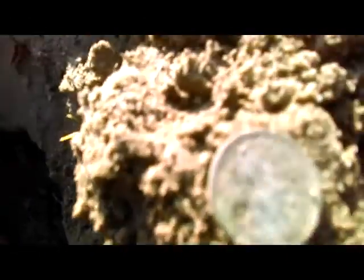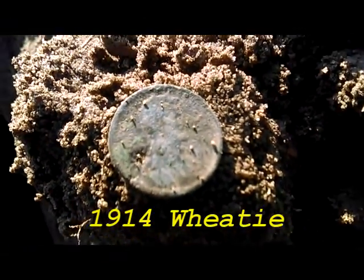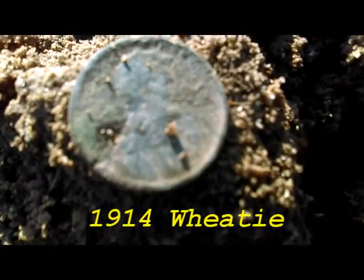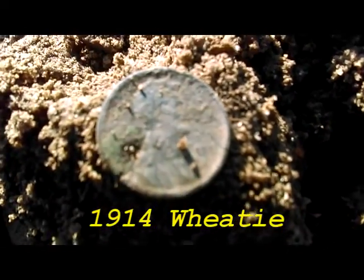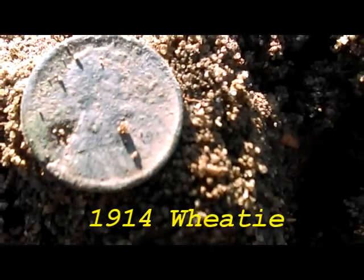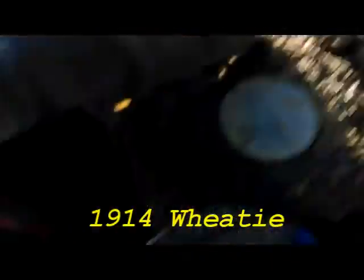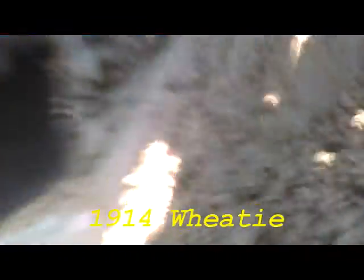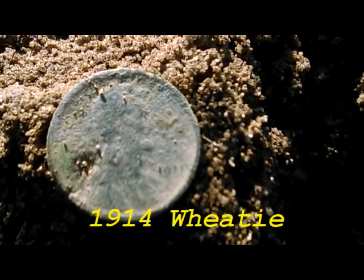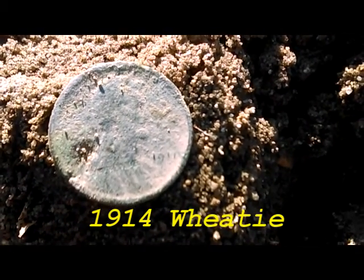We're down about eight, nine inches. Dropped the button. All of nine inches there. Got another wheatie — one of the day. I can't see the date too good. Nineteen... nineteen something. Got a one there. Looks like it might be nineteen eleven. Alright, we'll see you at the bottom of the next hole. Thanks for watching.